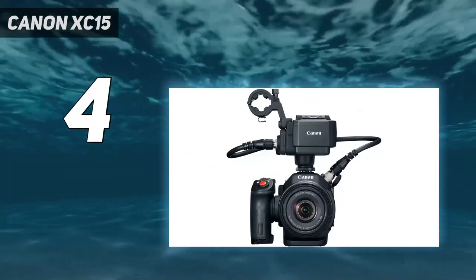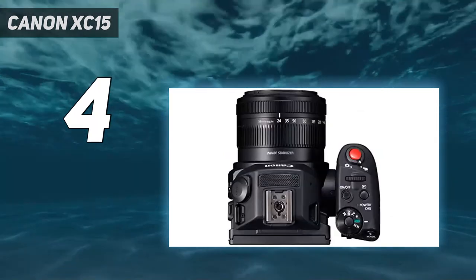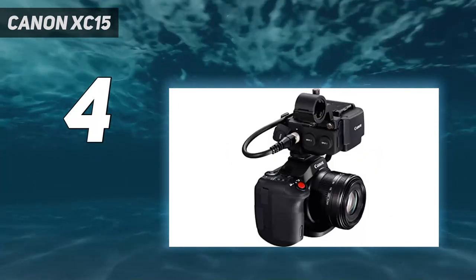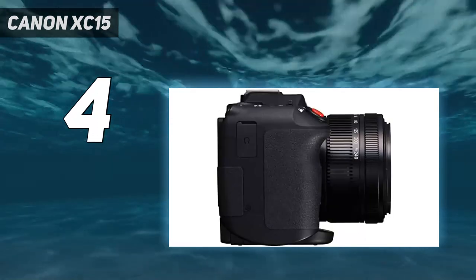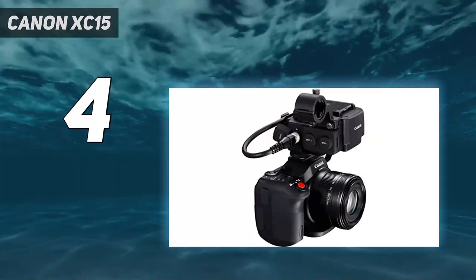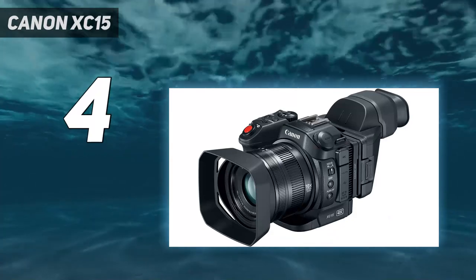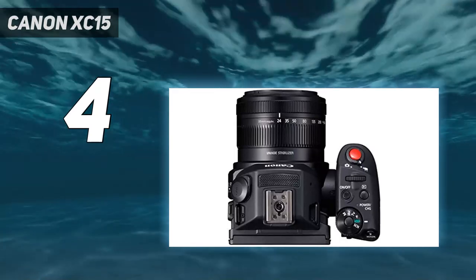The XC15 supports both CFast and SD cards. It records 4K video to CFast cards in an MXF wrapper at up to 305 Mbps in an H.264-based intra-frame 4:2:2 8-bit codec. 1080p video is recorded on SD cards at up to 50 Mbps in an H.264-based long GOP 4:2:2 8-bit codec, also in an MXF wrapper.